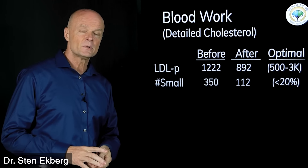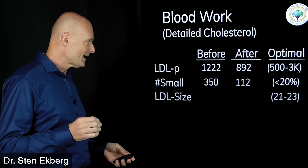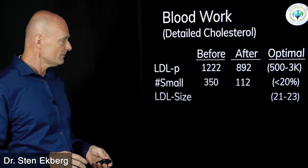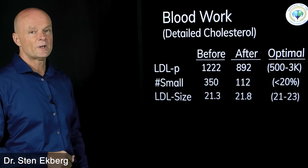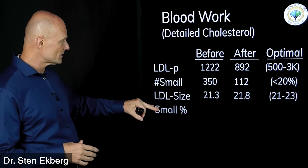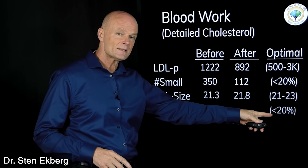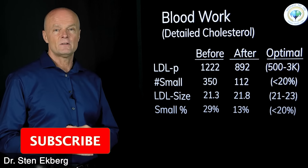We also measured the average LDL particle size — we want to see that between 21 and 23 nanometers, closer to 23 being better. I started at 21.3 and it went up to 21.8. When we look at the percentage of LDL that was small — dividing the small LDL count by total LDL — that should ideally be less than 20%. I started out at 29% and finished at 13%.